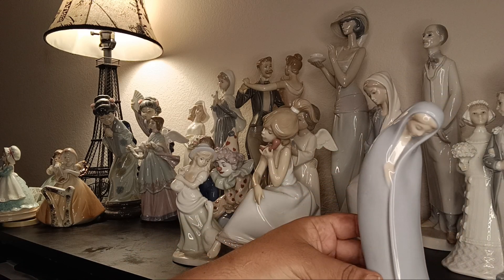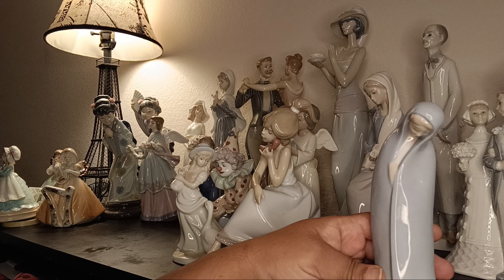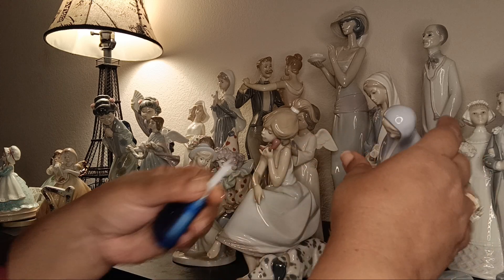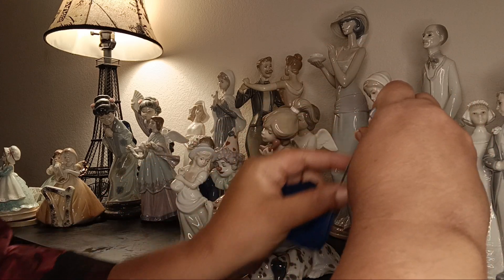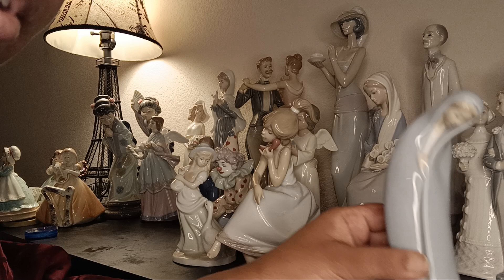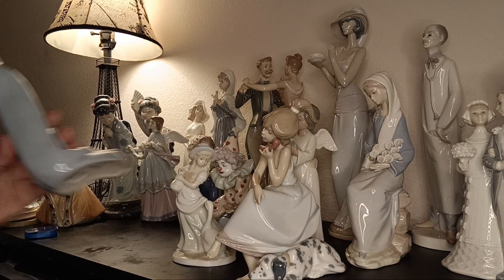Look at this beautiful draped kneeling Madonna-style figurine — exquisite and so lovely. I've seen how Lladró figurines are made: they pour liquid porcelain into clay molds. This one is about seven inches tall, beautifully done. I may keep this — the gentle face, the expressions, the quality is exquisite.